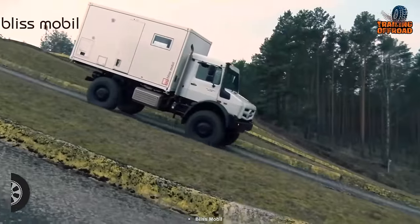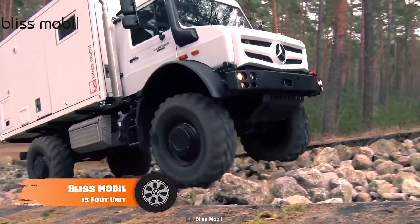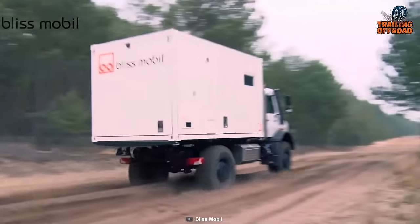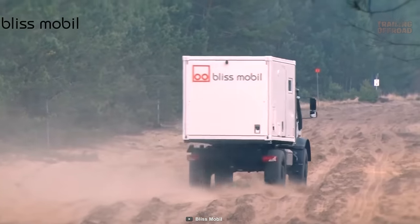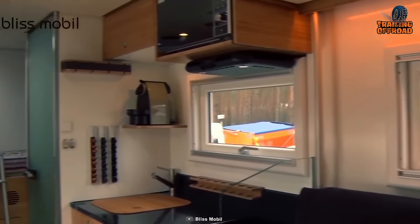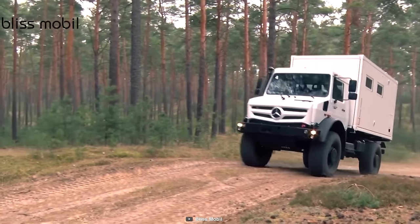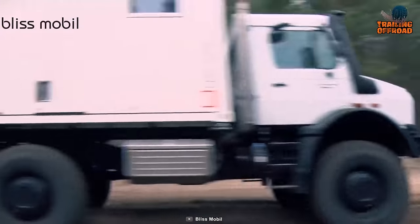The Bliss Mobile 13-foot unit is a compact and versatile expedition vehicle to reach the trickiest places around the world. Built on a Mercedes-Benz Unimog chassis, this vehicle offers a variety of amenities that make it the perfect choice for adventurers. The cabin is 13 feet long and features a spacious interior with a comfortable sleeping area, a fully equipped kitchen, and a bathroom. It also has solar panels and water tanks, making it self-sufficient and able to operate in remote areas.